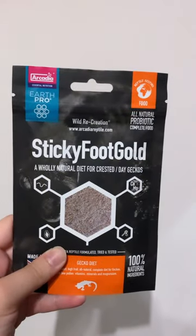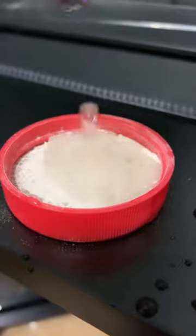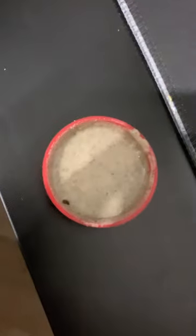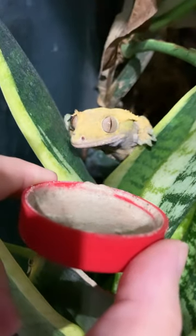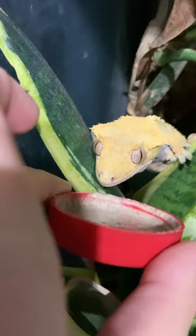It has been Gecko Week on Arcadia Reptiles Facebook and Instagram pages, so we thought we'd share a gecko-related short with you today. We're using Sticky Foot Gold, which is a diet designed for crested geckos, gargoyle geckos, leachies, and many species of day gecko.